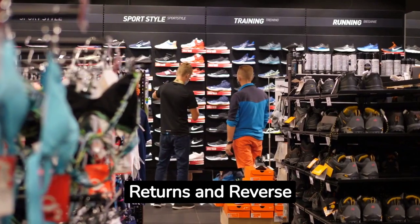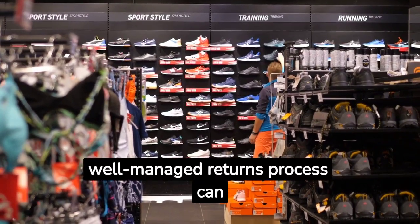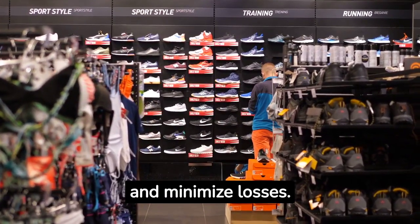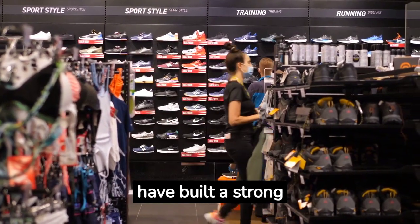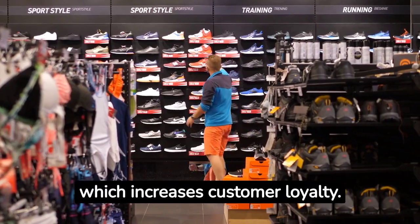Returns and Reverse Logistics. Returns are an unavoidable aspect of retail. A well-managed returns process can enhance customer satisfaction and minimize losses. Companies like Zappos have built a strong reputation for their hassle-free return policies, which increases customer loyalty.